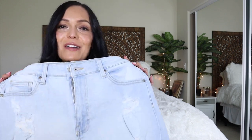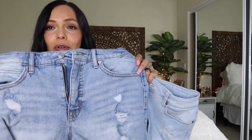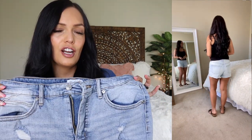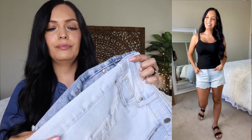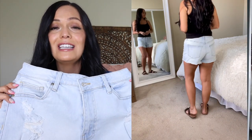Moving on to a pair of shorts — these are a light wash denim with some distressing. They're the line No Boundaries, and I got these in a size 9. These are $10.98. What I noticed about these is that they're so similar to the Sofia Vergara ones I showed a couple videos ago. The Sofia Vergara are a size 6 and the No Boundaries are a size 9, and when I line them up, they're pretty much exactly the same style and size. The Sofia Vergara shorts are $24 and the No Boundaries are $10.98, so I was really happy to find these at this price.